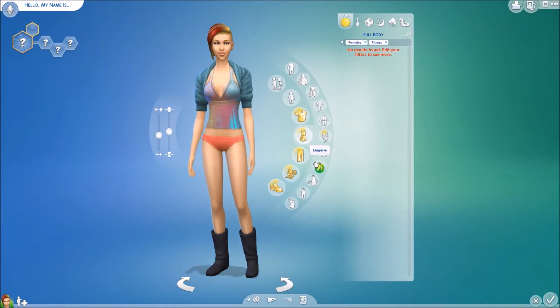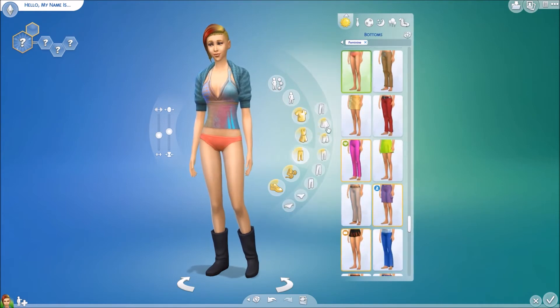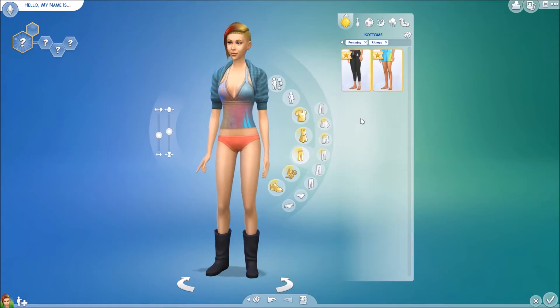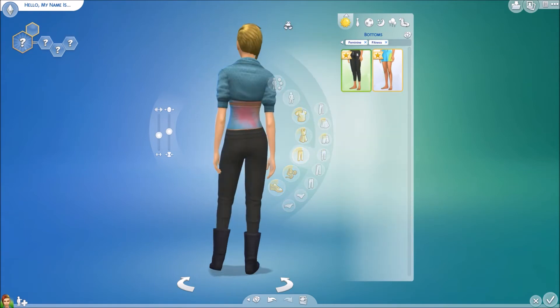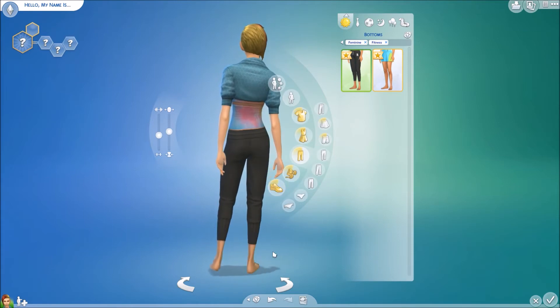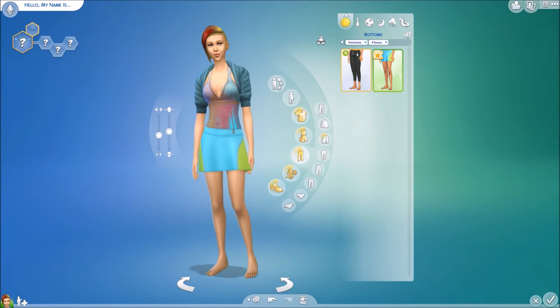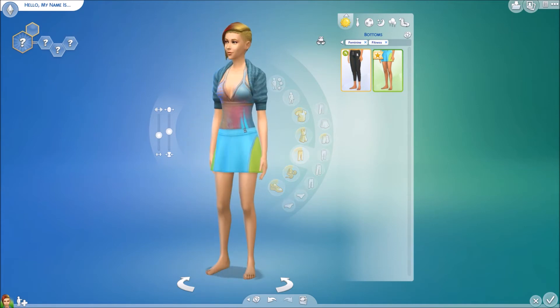No new full-body options. Let's see if there are any new bottoms. Two new ones: a longer pair of sweatpants — I'm going to take her boots off so we can see them — they're cute. And then something like a little tennis skirt, like a skort thing. That's nice.